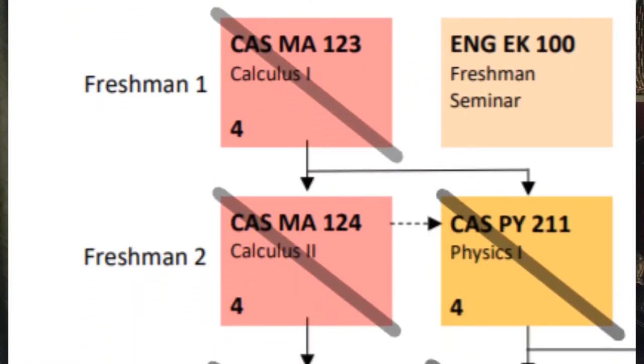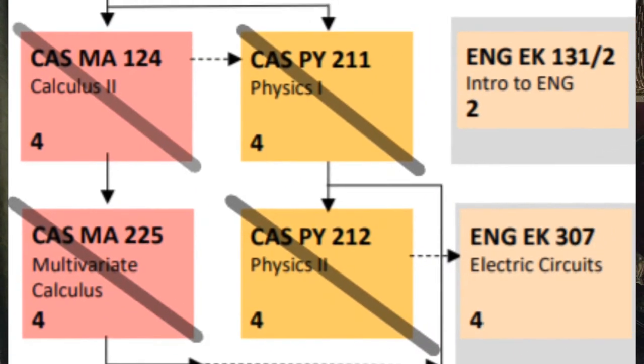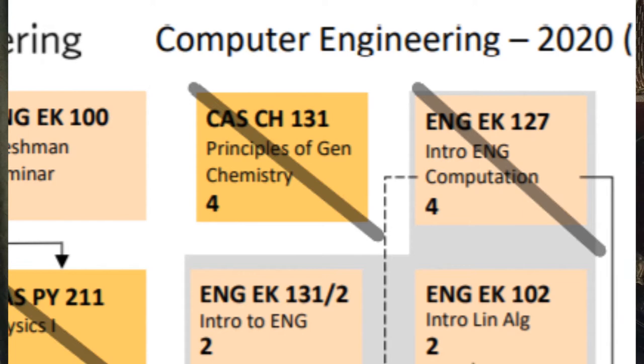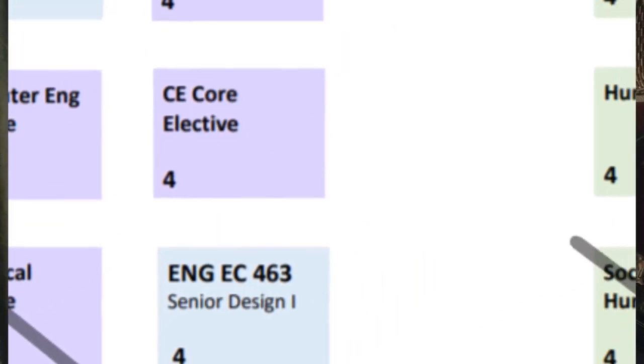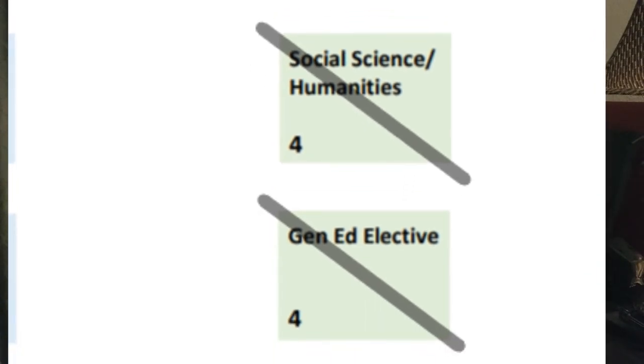I finished Calculus 1 and 2 because of my BC Calculus exam, Multivariate Calculus from the Harvard Extension School, Physics 1 and 2 from my physics APs in electricity and magnetism and mechanics, Principles of General Chemistry from my chemistry AP, Introduction to Engineering Computation from AP Comp Sci, a technical elective which was a bioinformatics algorithms course at Harvard Extension School, two social sciences from psychology and environmental science, and a general education elective from writing. Given that, I had to spend the next two years to blast through my degree — let's go over exactly how that went.